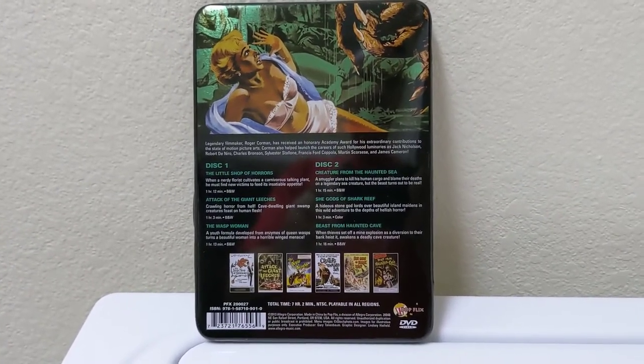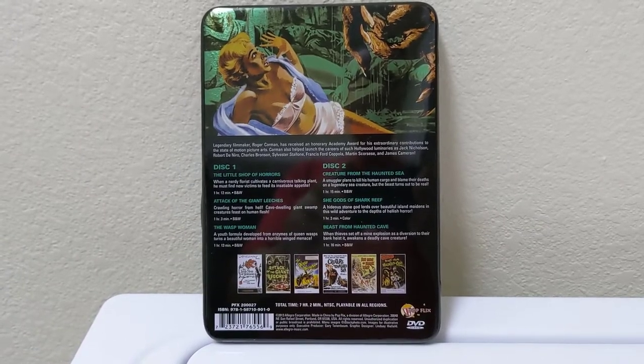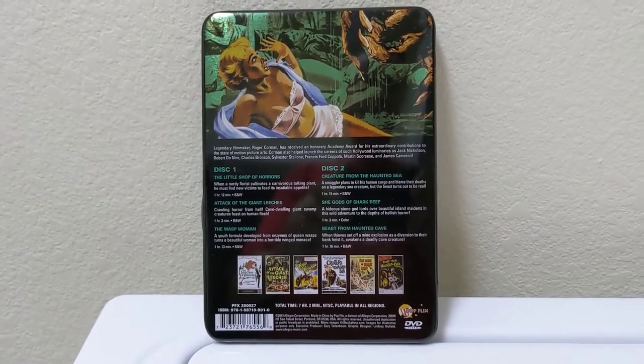While I haven't watched any of these movies yet other than Little Shop of Horrors, I'm looking forward to adding them to my collection and viewing them in the theater room.